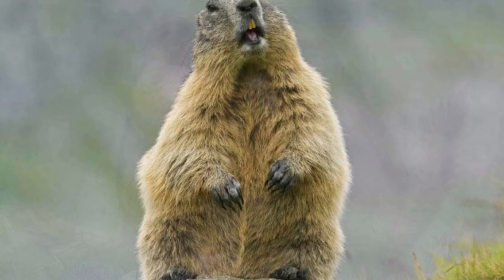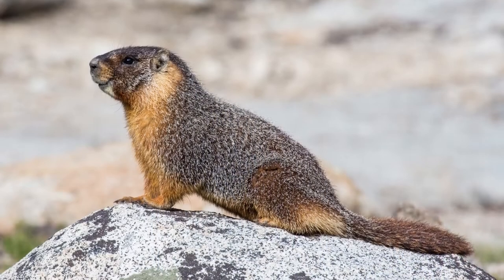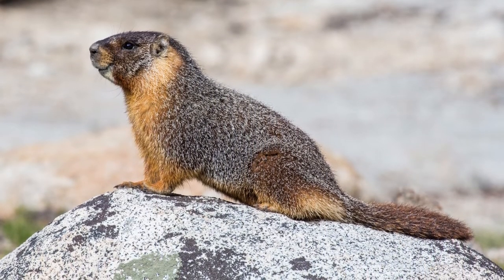They live in Europe, Asia, and North America. Groups of marmots are called colonies. Marmots are animals that can live from 13 to 15 years in the wild.